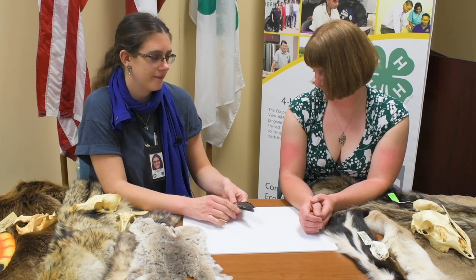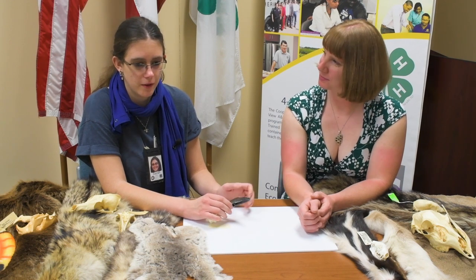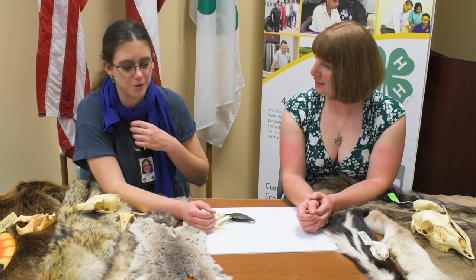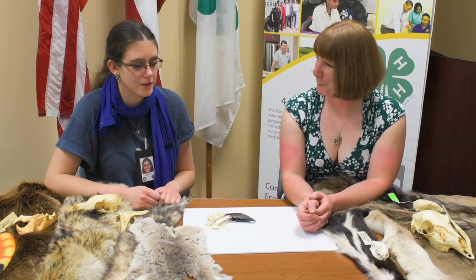We also have picture books for students — especially our English as a second language students. It's a lot easier. I don't speak Spanish, but if they're confused, they can point to the pictures in the book. So reading is always helpful, and having books on hand for students is always a good thing.